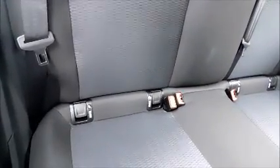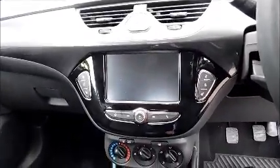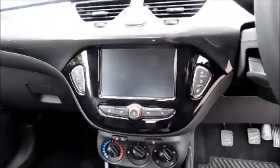Isofix. Storage. Stereo and media. Air conditioning. Heated steering wheel. Heated seats.